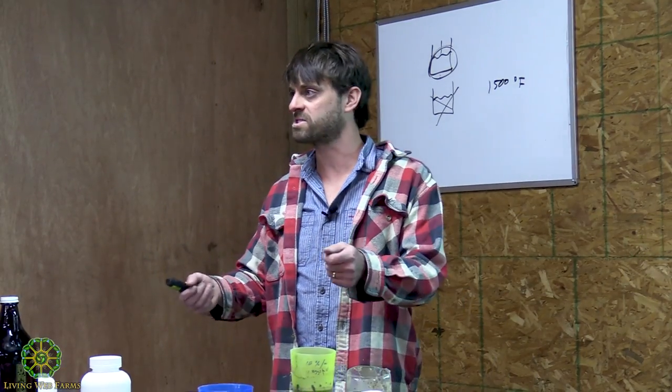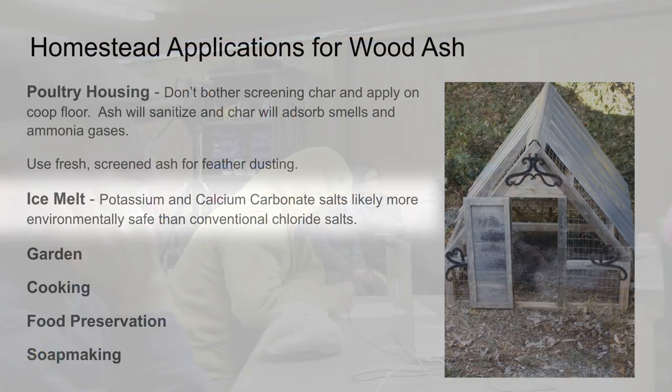You can also screen the ash out using a little sifting mechanism — it's really good for dusting feathers and taking care of mites. Ice melt is another great application. The potassium and calcium carbonate salts are likely more environmentally safe than the conventional chloride salts being used on roads, and much safer for waterways.